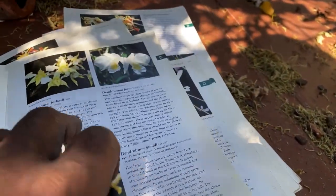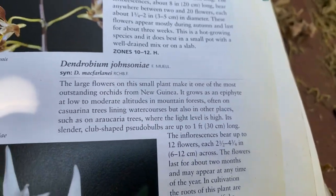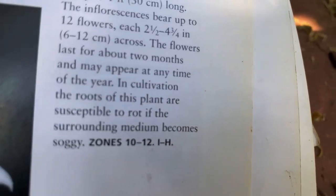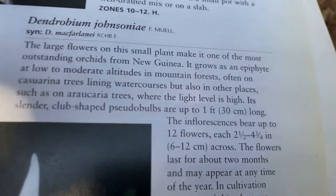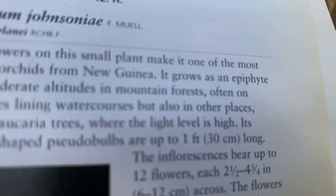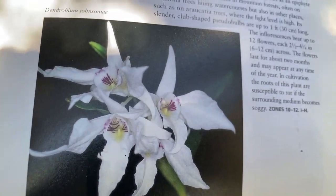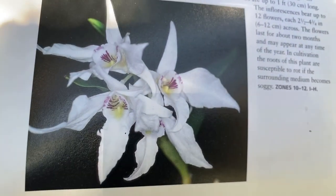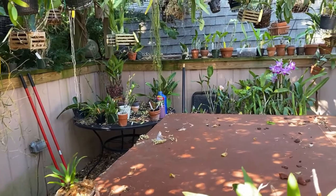Let me just go over Jansonia, which I don't think I'll ever give up. Large flowers on a small plant. Low to moderate altitudes in mountain forests, often on Kasuarina trees lining watercourses — that kind of lets you know that it gets a lot of water. But it's an epiphyte in the mountains, so it is in a cooler location. And I don't have a cooler location — that's my dilemma.